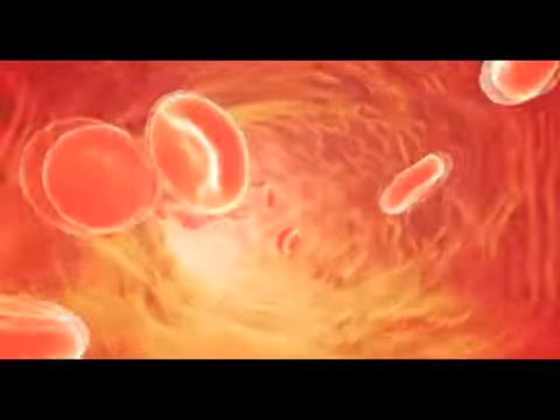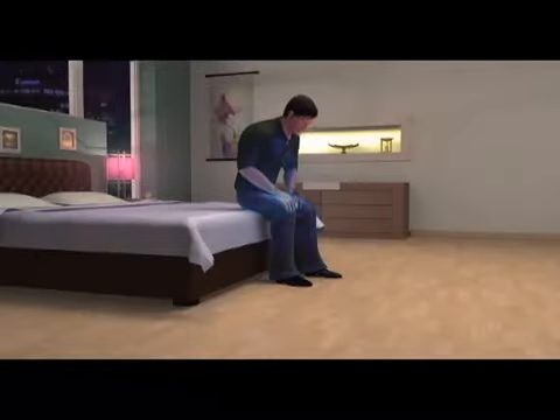In clinical trials, Celliant is proven to increase oxygen and blood flow within the tissue. Additionally, Celliant is proven to decrease pain and discomfort caused by poor circulation. This even helps with cold hands and feet.